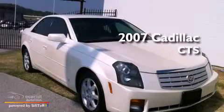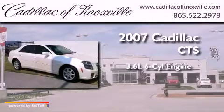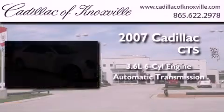This is a 2007 Cadillac CTS. It features a 3.6-liter, six-cylinder engine and an automatic transmission.